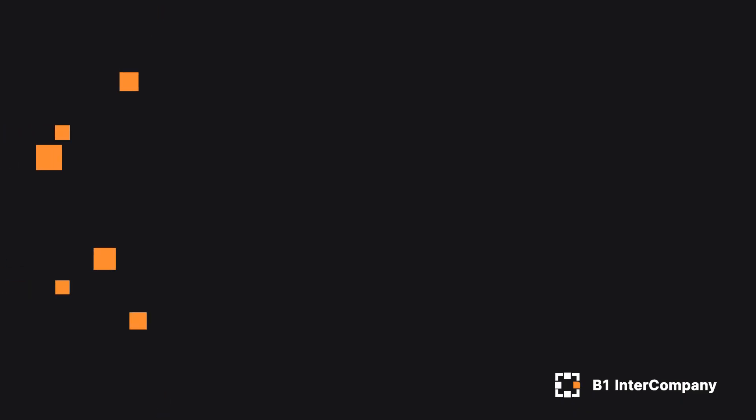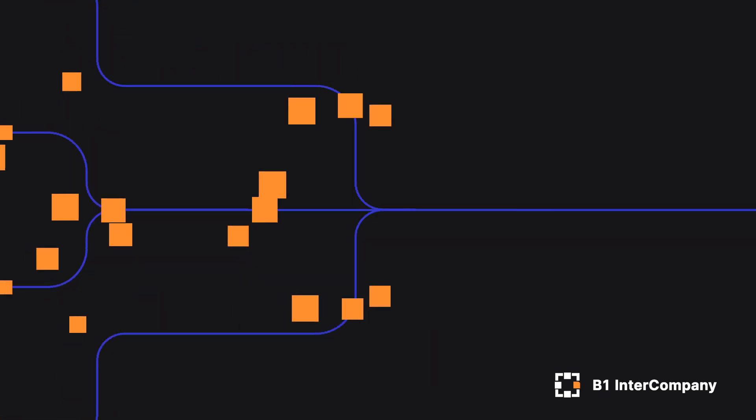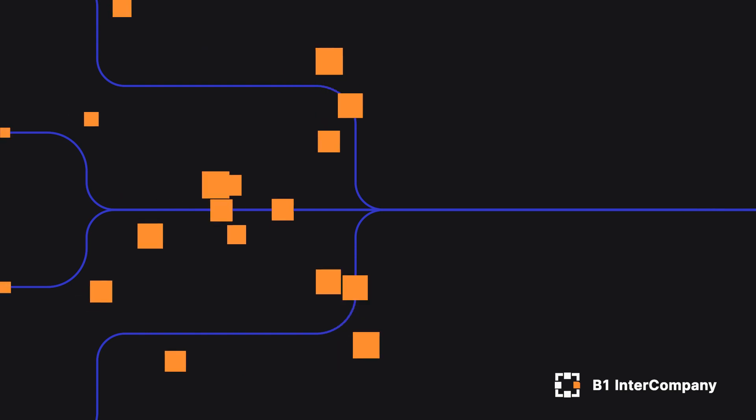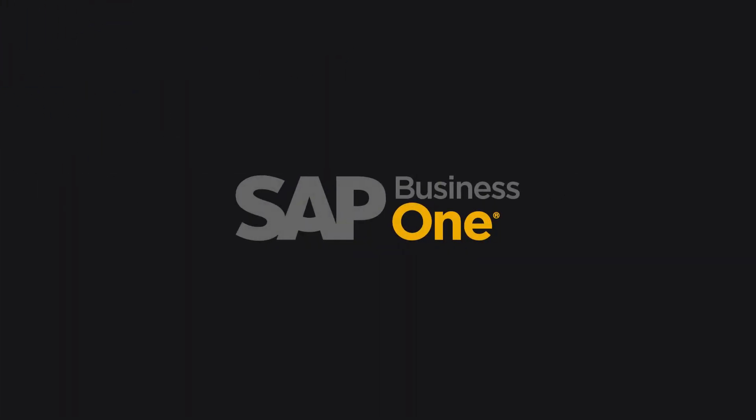Say goodbye to those days. You will effortlessly synchronize essential data, ensuring consistency and accuracy. You can now handle it with B1 Intercompany for SAP Business One.